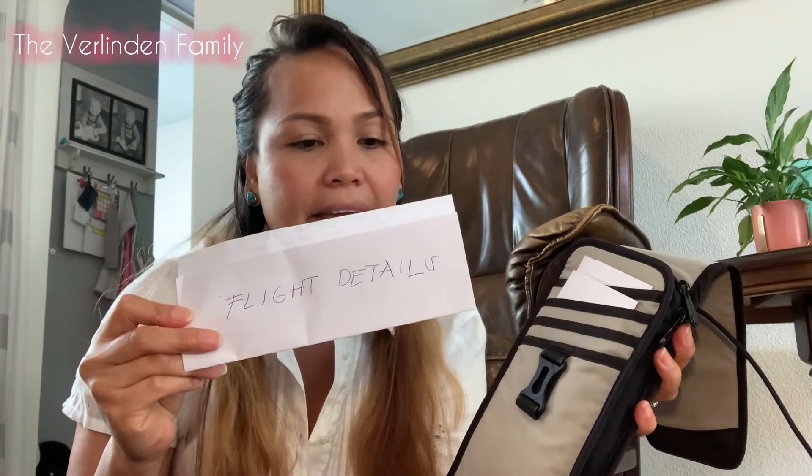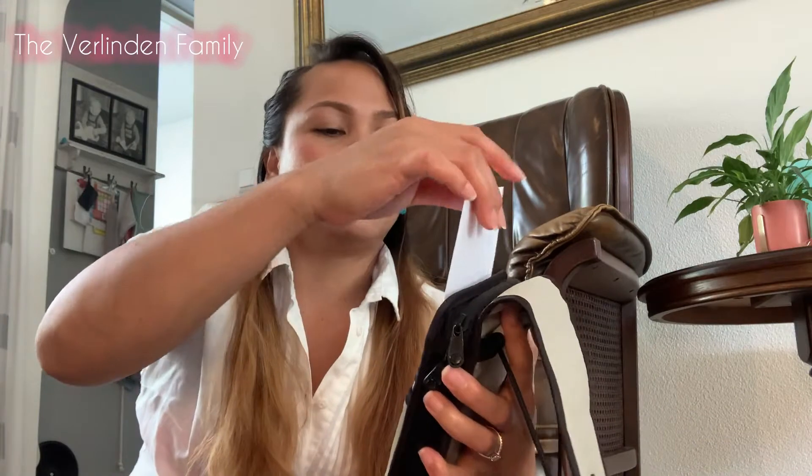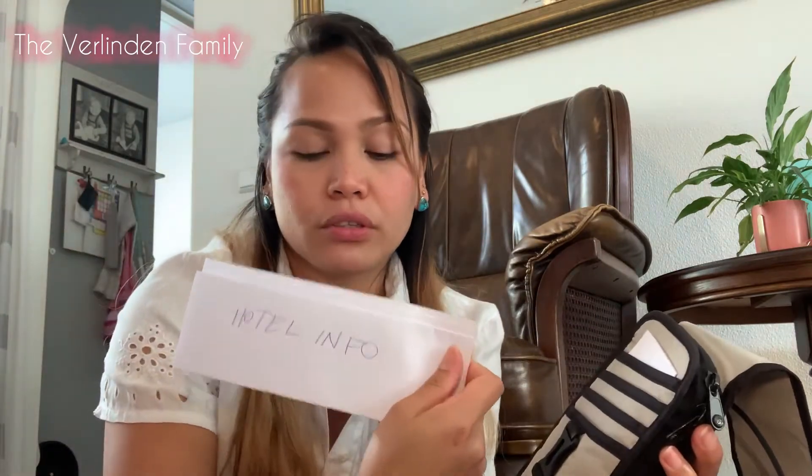When I'm traveling, I always put my flight details inside. This is important for immigration, especially if you're from a third world country — they may check your flight details. Of course, it's very important to have those ready.